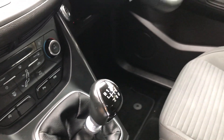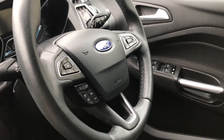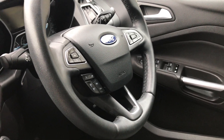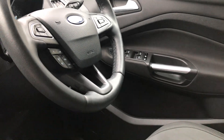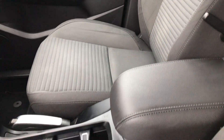Climate control. Six speed manual gearbox. It's got a multi-function steering wheel so you can do your phone, radio, cruise control — everything from there. Electric windows all the way around, obviously mirrors too. You've got a USB and aux input in there as well.